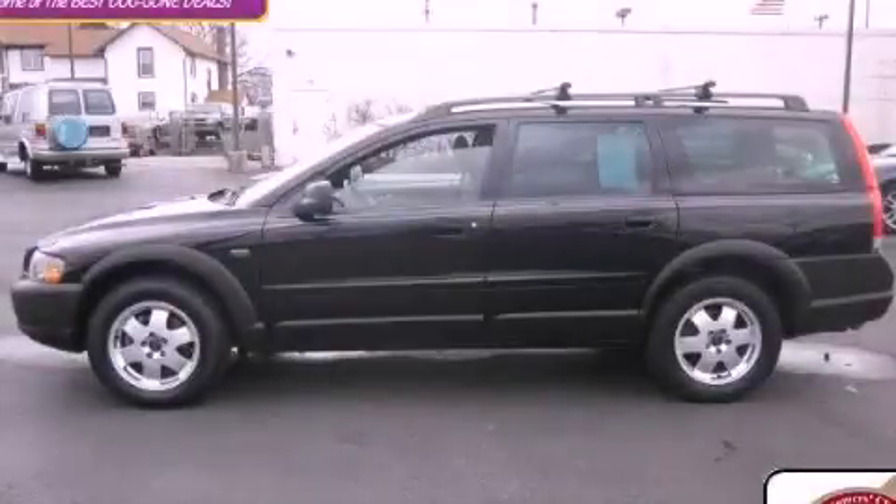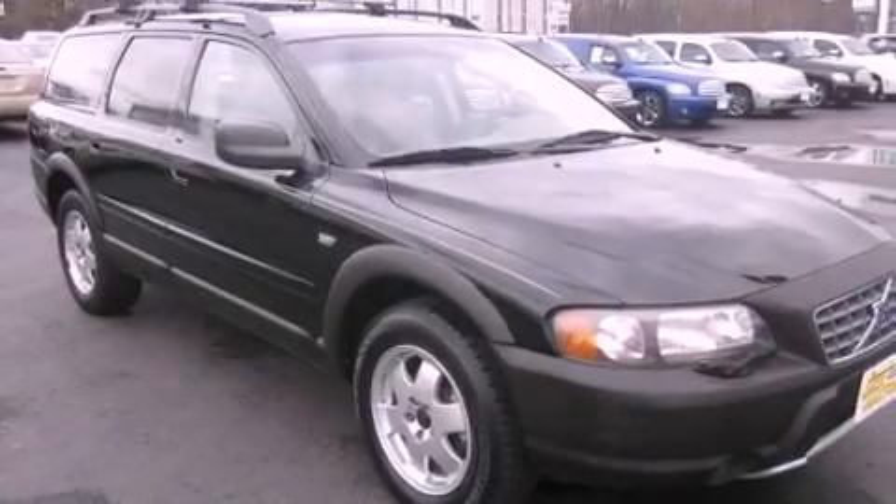This is a 2004 Volvo V70. It has a 2.5-liter, 5-cylinder engine, an automatic transmission, and all-wheel drive.